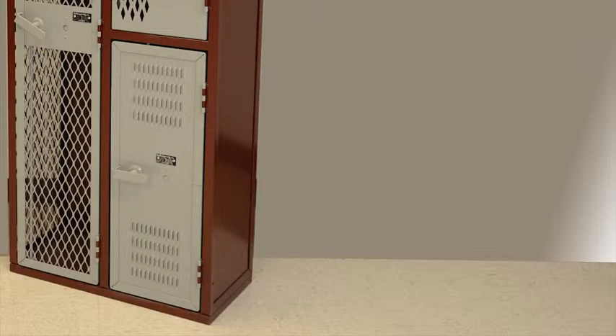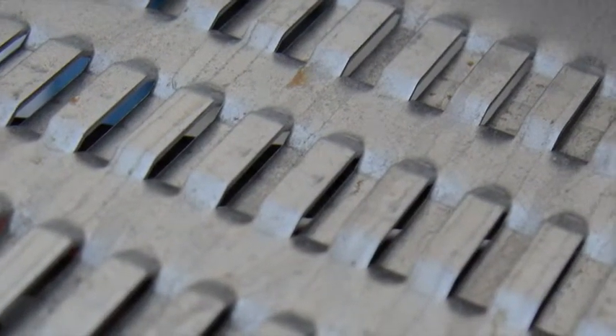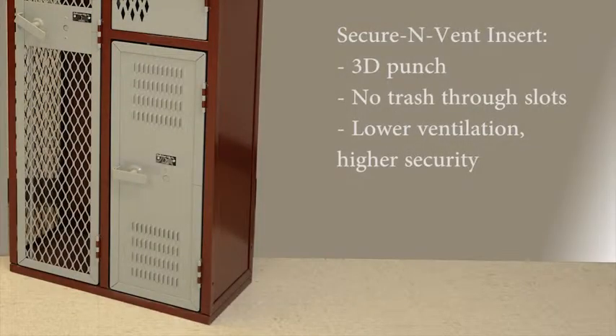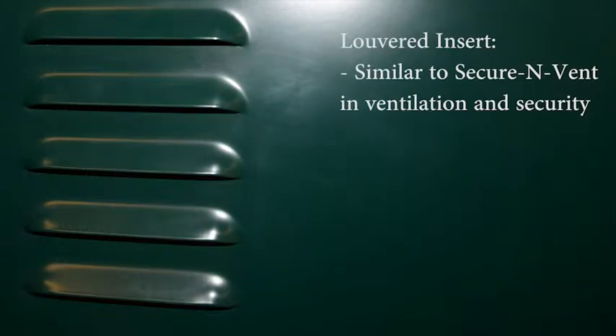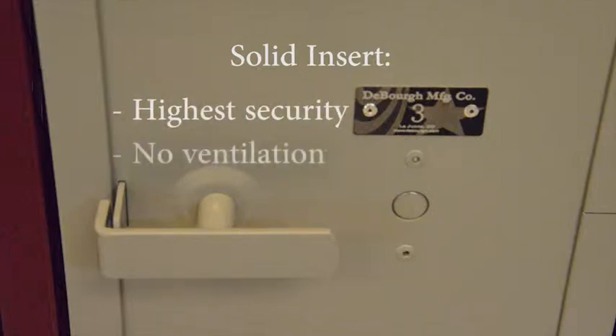Our secure-and-vent option uses a three-dimensional punch to prevent any intrusion of paper or trash to be passed through the door. This has a slightly lower amount of ventilation than previous ventilation types, but it does offer a higher amount of security. Another option of ventilation that is comparable to the secure-and-vent is our louvered option. The solid insert holds the highest security with no ventilation. As you work your way through our types of ventilation, you are basically trading ventilation and visibility with security.